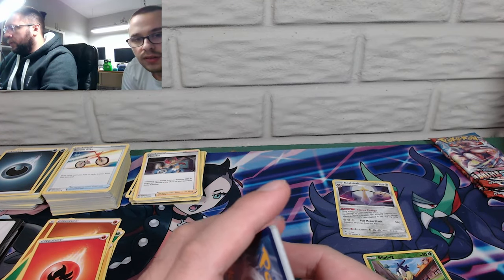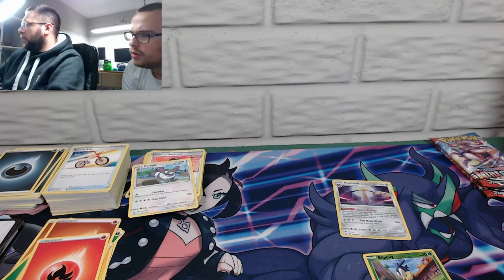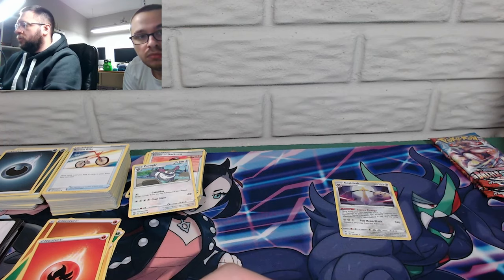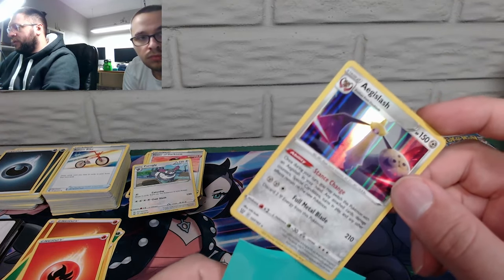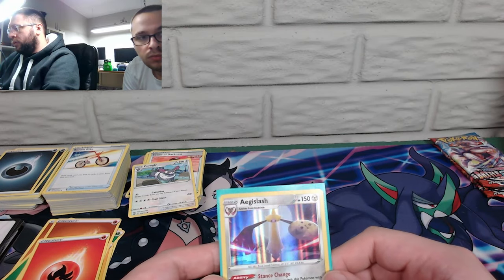Golisopod existed before Sword and Shield, actually. People were like 'the Sword and Shield Pokémon' when that game came out, not realizing you literally have a Sword and Shield Pokémon from an earlier gen — you know what I mean? There we go.